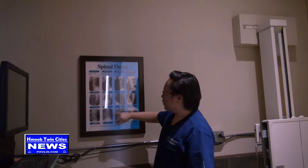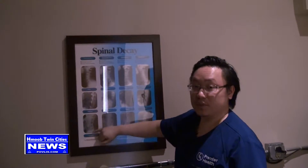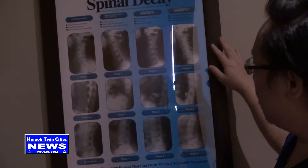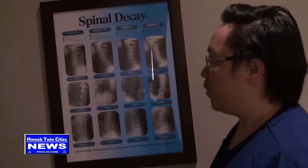We also have images here so we can explain to patients what a good spine or neck area would look like. As you can see, everything on this side shows what looks good on the spine. As we move towards the right side, the spine gets a little worse. This is what we use as a comparison for our patients.